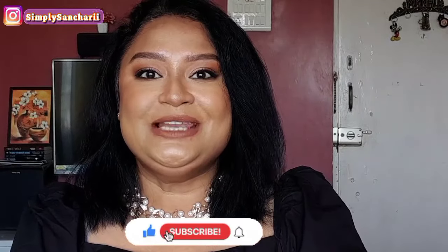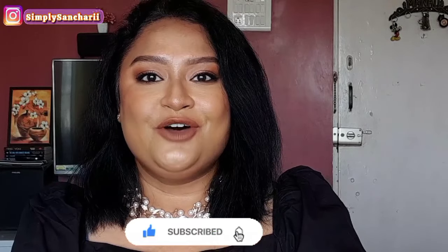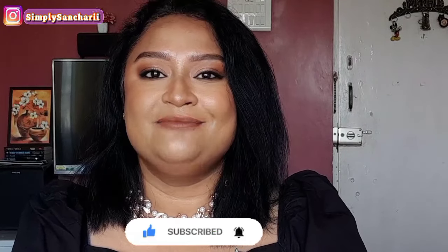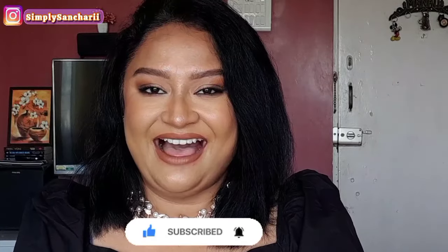That's a wrap for today! I hope you found the content helpful and informative. If you did, please take a moment to like, share, and subscribe to my channel. Don't forget to hit the bell button. You can also follow me on my social handles — links are in the description box. Come say hi and I'll see you soon with my next one. Till then, bye bye, take care!